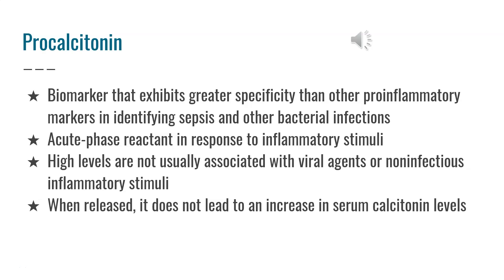Procalcitonin is a biomarker that exhibits greater specificity than other pro-inflammatory markers in identifying sepsis and other bacterial infections. It is an acute phase reactant that responds to inflammatory stimuli. High levels are not usually associated with viral agents or non-infectious inflammatory stimuli.